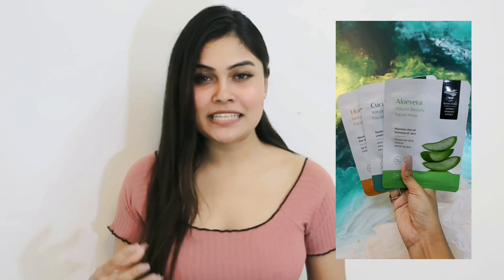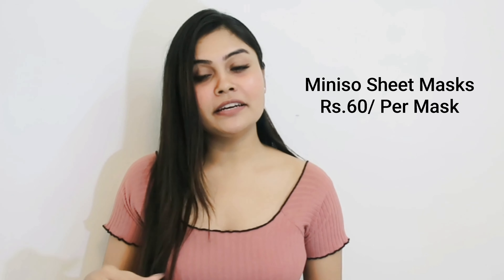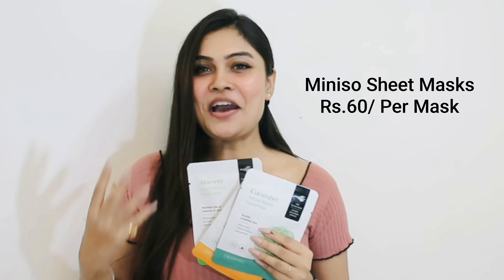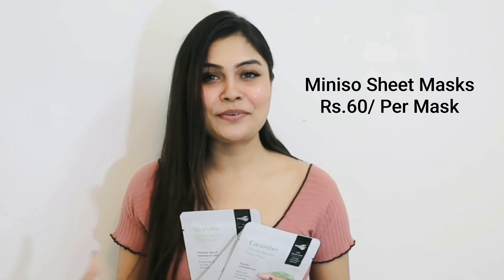I personally love using a sheet mask right before any big event because rather than layering 10 different products, it's better to go with a sheet mask. A sheet mask moisturizes the skin, hydrates it, and makes it look much more plump. As a result, the day after, your skin looks absolutely radiant underneath the makeup.